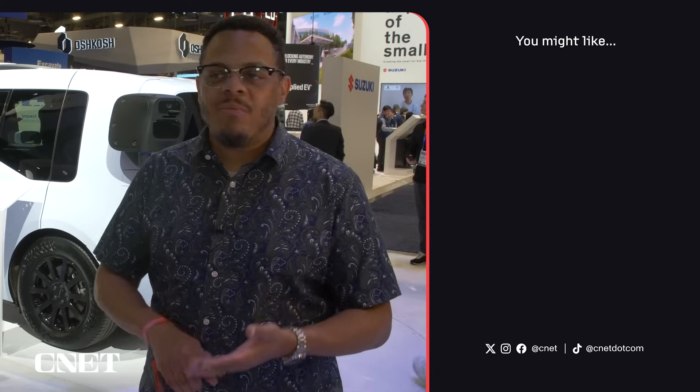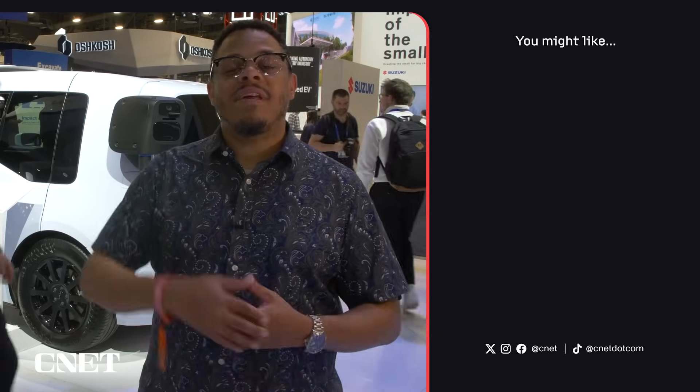Be sure to head over to CNET.com where we've got all of our coverage from CES 2025, from AI to automotive to home and so much more. Drive safe and I'll meet you there.